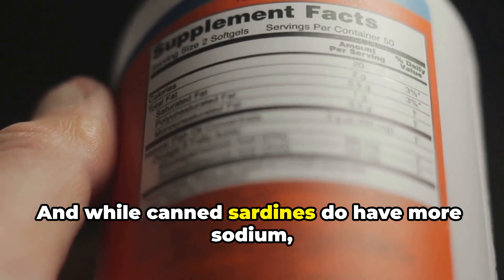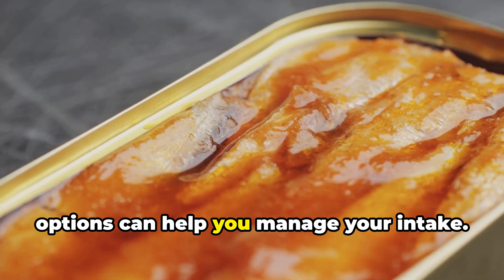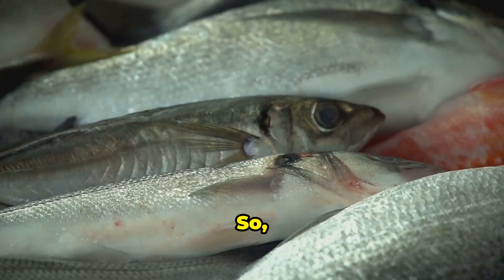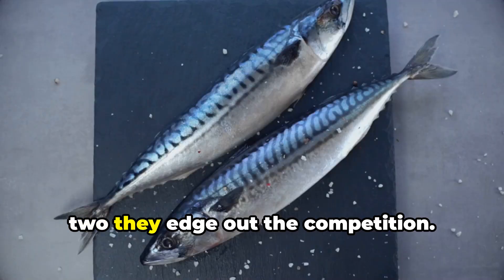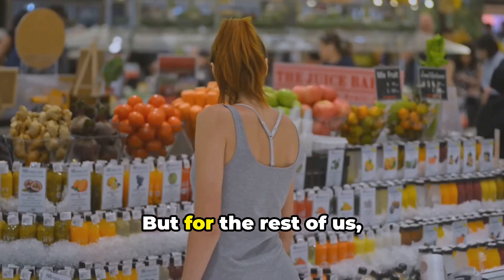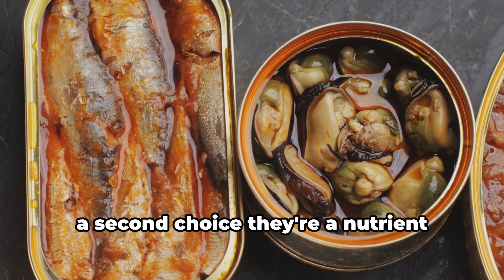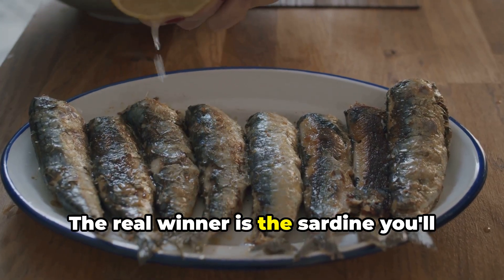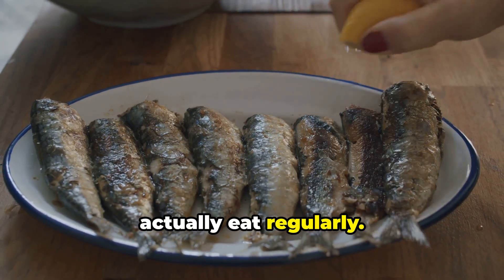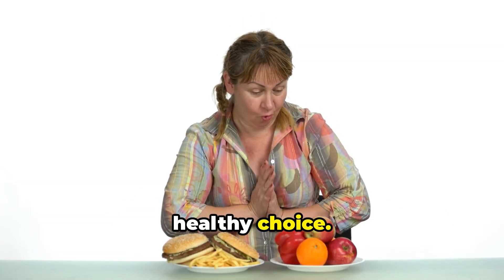While canned sardines do have more sodium, choosing low-salt or no-salt-added options can help you manage your intake. So who wins? If you have access to truly fresh sardines, caught and eaten within a day or two, they edge out the competition. But for the rest of us, high-quality canned sardines are not just a second choice — they're a nutrient powerhouse in their own right. The verdict? The real winner is the sardine you'll actually eat regularly. Whether it's fresh off the grill or straight from the can, you're making a smart, healthy choice.